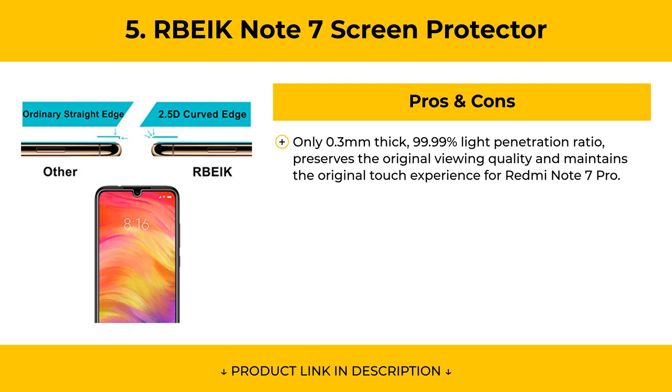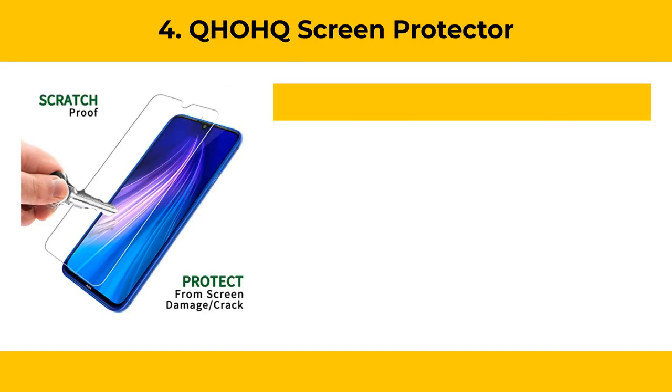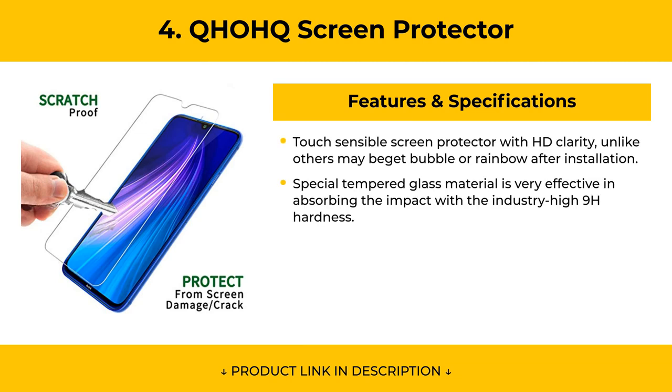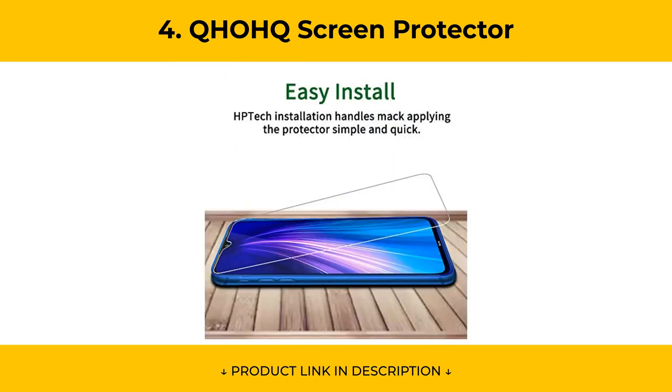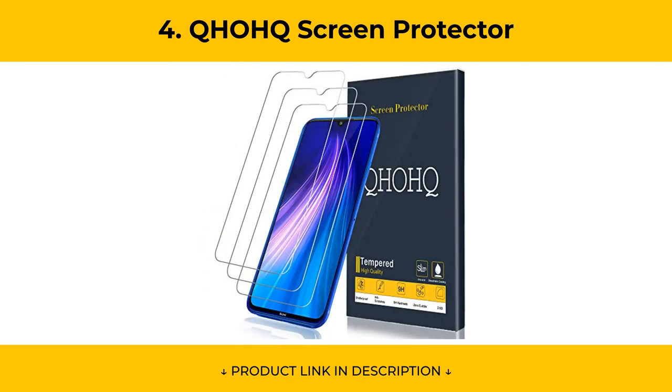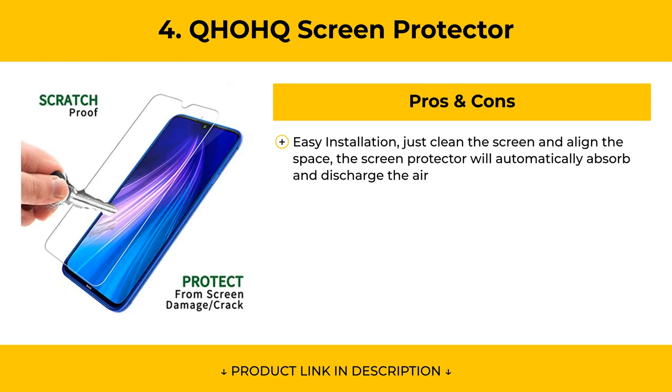At Number 4, the QHOHQ Screen Protector uses special tempered glass material that is very effective in absorbing impact with industry-high 9H hardness, providing maximum protection from high-impact scrapes, drops, scratches, bumps, and impacts. Pros include easy installation — just clean the screen and align it, and the screen protector will automatically absorb and discharge the air.